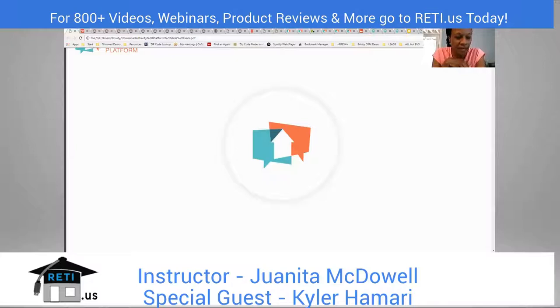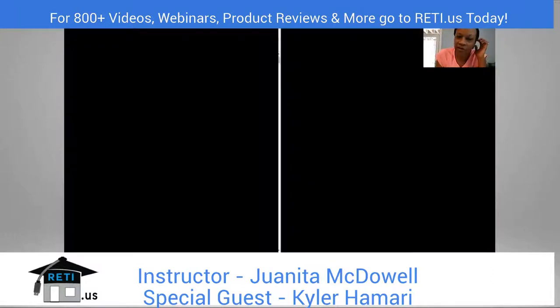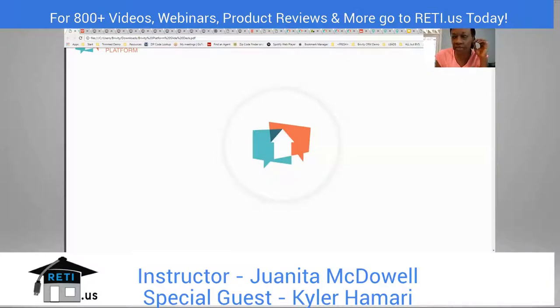Brivity has always gotten great reviews. I have a student — a realtor out of the Georgia mountains — who told me about Brivity years ago. One of the big things she said Brivity addresses is that when she lists a house, she's doing a lot of work behind the scenes but doesn't think her clients know what she's doing. I call her your super fan. So what is it that Brivity does to make her feel like she's finally getting credit for that work?